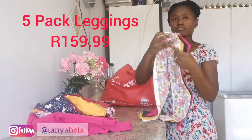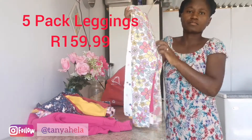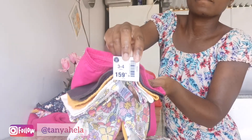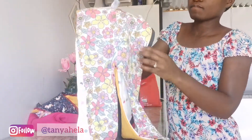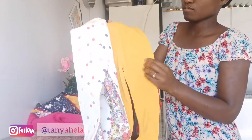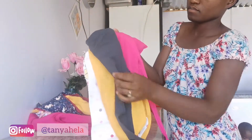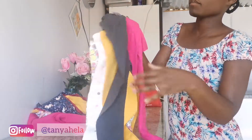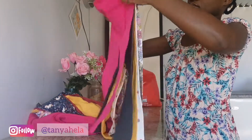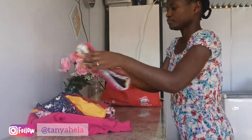Another score — I got this five-pack of leggings for only 159.99. These are absolutely beautiful, you guys. I buy her size three to four as well. I absolutely love the colors — the floral, the polka dots, the bright colors — everything is just perfect. She can wear these now, she can wear these in winter, she can wear these practically any time. It's actually quite a big save because it's a five-pack for 160.